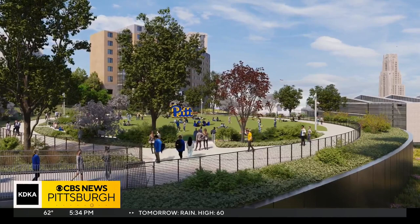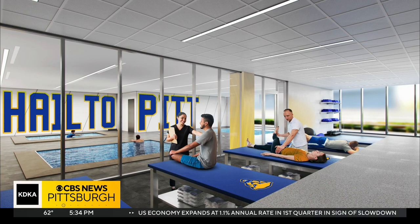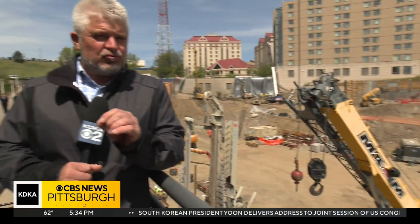The big question is, of course, how much will this all cost? It is a $240 million project. So when is it all going to be finished? Well, if everything goes right, this project will be done in 2025.